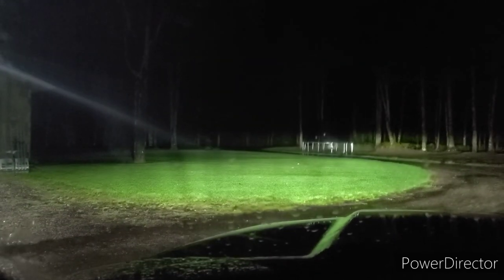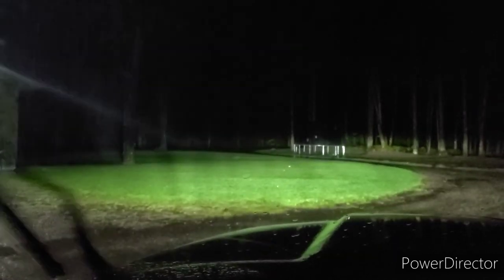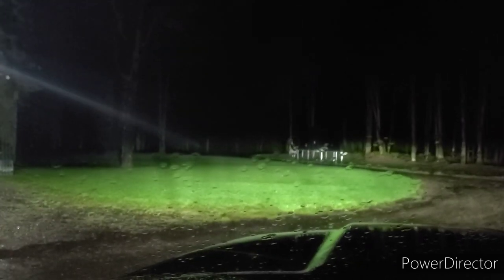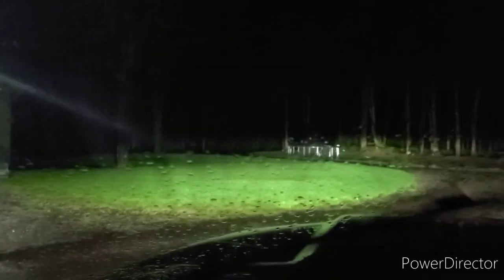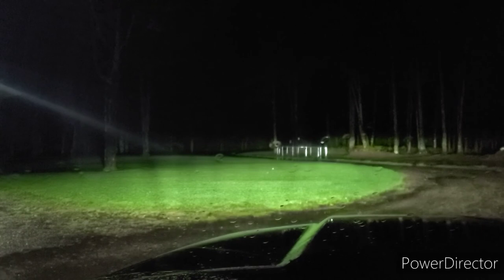It needs some mowing. We just mowed it on Thursday, but it needs another mowing. I just wanted to show you guys what it looked like and why I wasn't able to get anything done today.